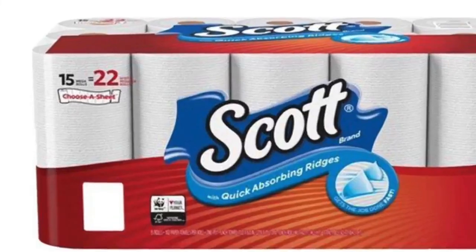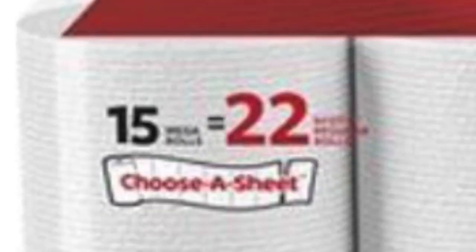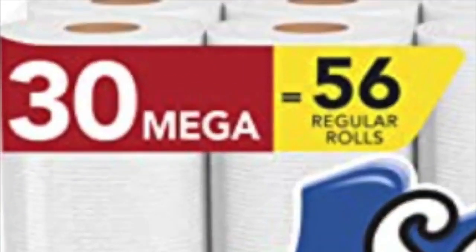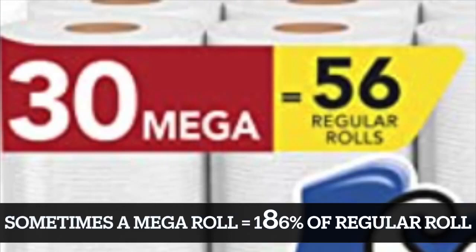Got it? Now just so we're clear, 15 mega rolls is like 22 regular rolls, because apparently sometimes a mega roll is 146% the size of a regular roll. But 30 mega rolls is like 56 regular rolls, because apparently sometimes a mega roll is 186% the size of a regular roll.